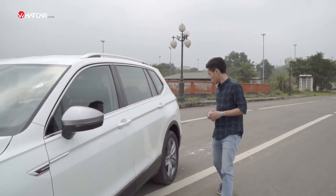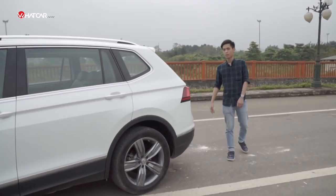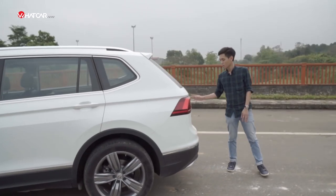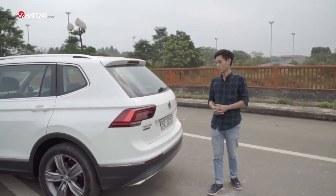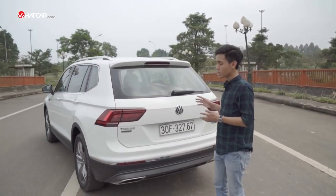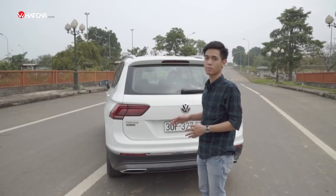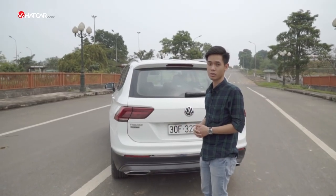However, one slightly puzzling point is that at the price of 1.7 tỷ đồng, the Tiguan Allspace does not come with a standard reversing camera — it is only an optional feature. The car is equipped with parking sensors all around; however, the front sensors on the Tiguan Allspace are quite sensitive, and when we drove the car down into an underground car park, that was already enough to trigger a warning to the driver.